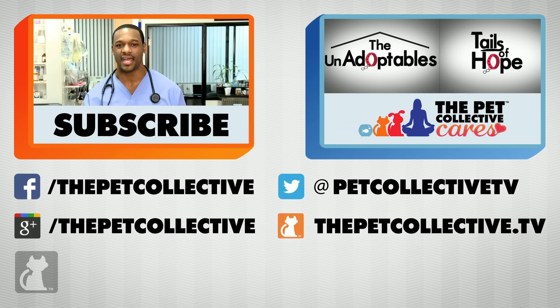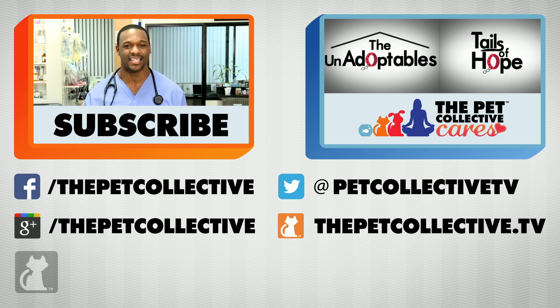Hi, I'm the host of Ask a Vet. You're watching The Pet Collective Cares. Don't forget to subscribe.